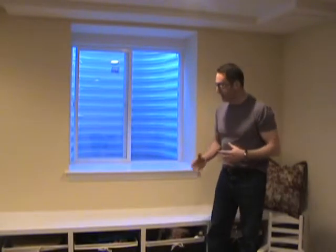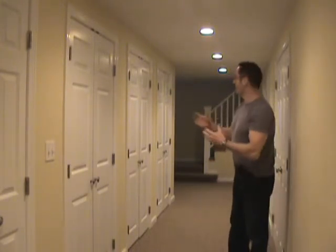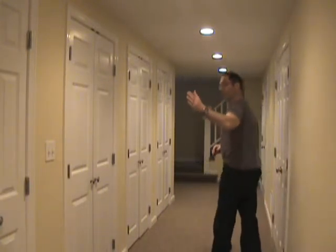Here we are at the entry point, the corridor to the open space. What we did here is we took a lemon — that is, the layout of the basement — and turned it into lemonade. Since we have the main utility space behind this bank of closets, we weren't able to make the main play area immediately adjacent to coming downstairs. So what we decided to do, since storage space is essential to any finished basement, was make a bank of closets.